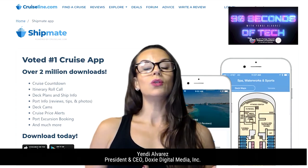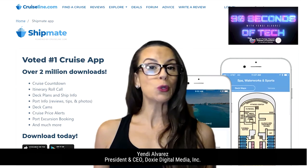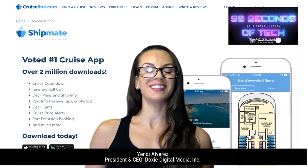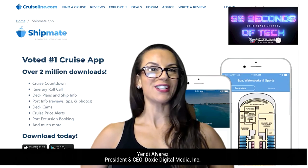Now, what makes this app really cool is that you can write a review for your cruise and share your experience with the world. And with over 2 million downloads, those are real people with real reviews on that cruise ship. The app is powered by CruiseLine.com. This is Yandy Alvarez for 90 Seconds of Tech, reminding you to set sail in 2021.